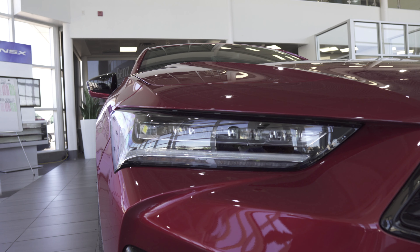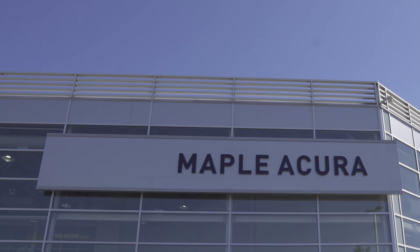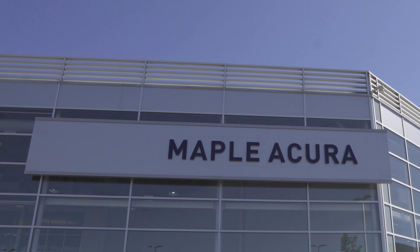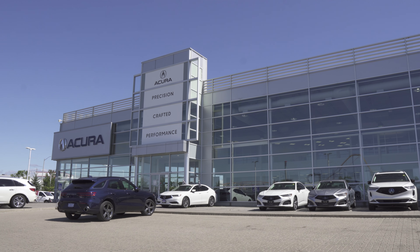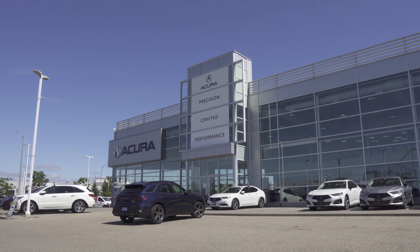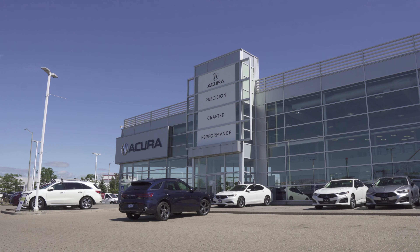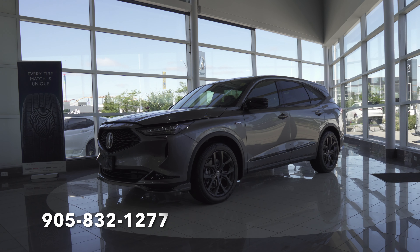Before we do, I'd like to extend a special thank you to the awesome folks over at Maple Acura, located in Vaughan, Ontario, for kindly supplying the vehicle featured in today's review. If you are in the market for any new or used Acura, make sure to check them out. If they don't have what you're looking for, they'll be more than happy to source it for you. All their contact information can be found in the description box below.